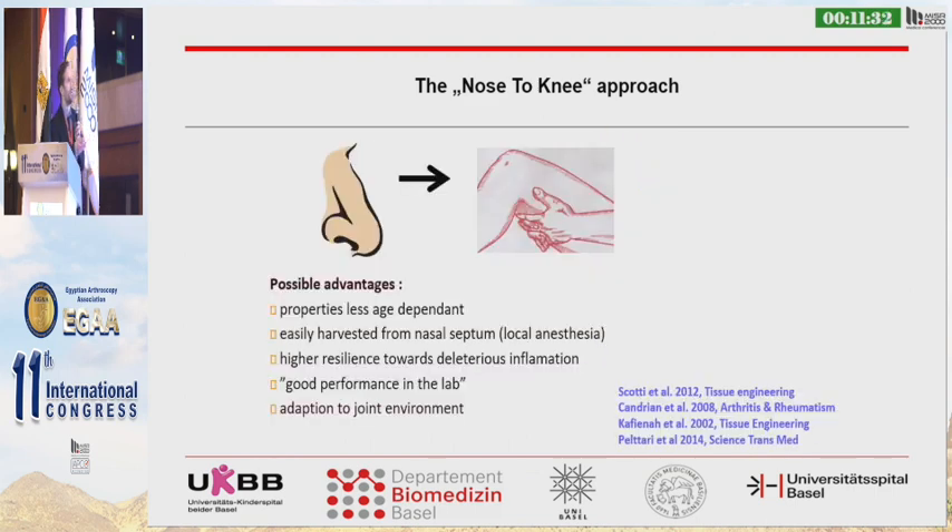We can conclude the possible advantages of using nasal chondrocytes instead of articular chondrocytes: their properties are less age-dependent; they can be easily harvested from the nasal septum in a procedure like at the dentist under local anesthesia; they have a higher resilience towards an inflammatory environment; they perform really well in the laboratory; and they can adapt to a joint environment.